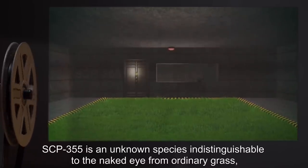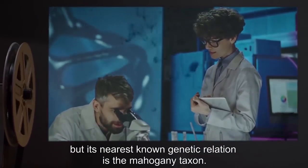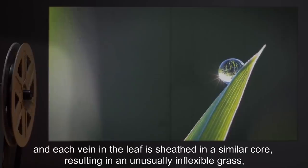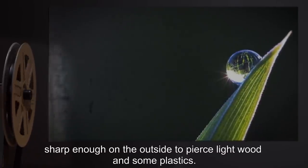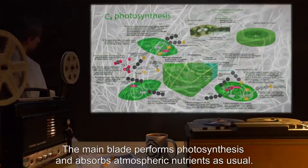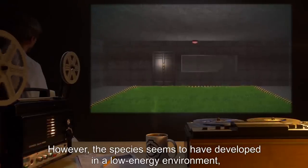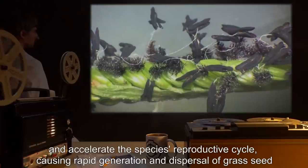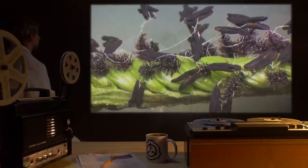Description: SCP-355 is an unknown species indistinguishable to the naked eye from ordinary grass, but its nearest known genetic relation is the mahogany taxon. A hollow core of cellulose and buckminsterfullerene runs through the center of each blade to maintain the grass's vertical structure, and each vein in the leaf is sheathed in a similar core, resulting in an unusually inflexible grass — sharp enough on the outside to pierce light wood and some plastics. The main blade performs photosynthesis and absorbs atmospheric nutrients as usual. Root structure is unusually deep for a short plant, but otherwise normal. This species seems to have developed in a low-energy environment, as photosynthetic rates under standard Earth atmospheric conditions are inordinately high and accelerate the species' reproductive cycle.